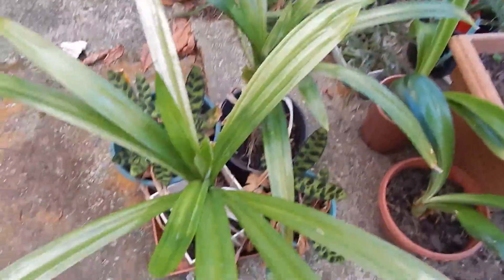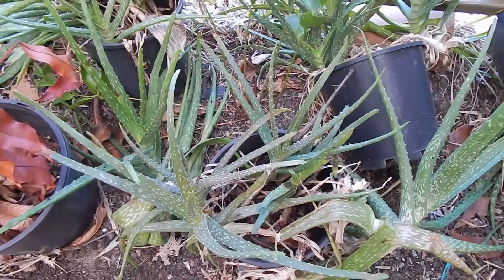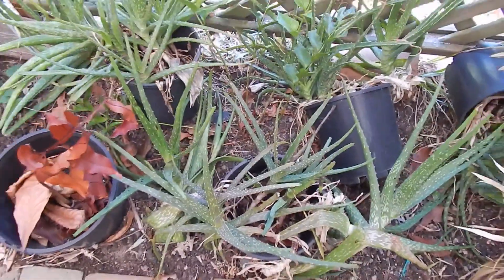These are a couple of pandan leaf plants in pots - these are used as a flavouring for Asian desserts. This is a whole heap of aloe vera in pots. That one at the back is falling over and that one too. I'll need to divide these up and that will probably be shown in a video.